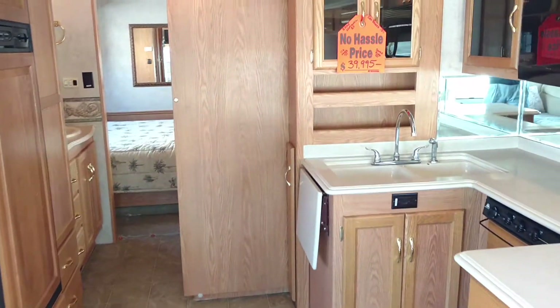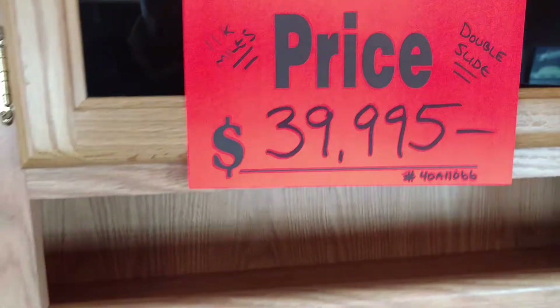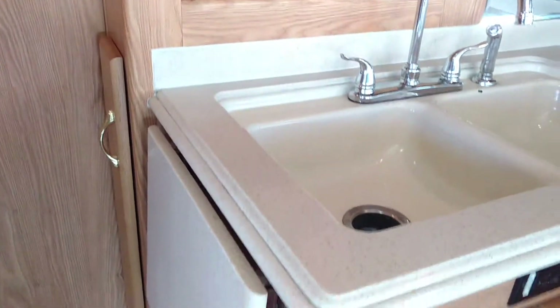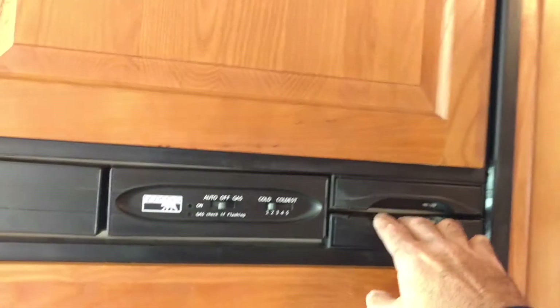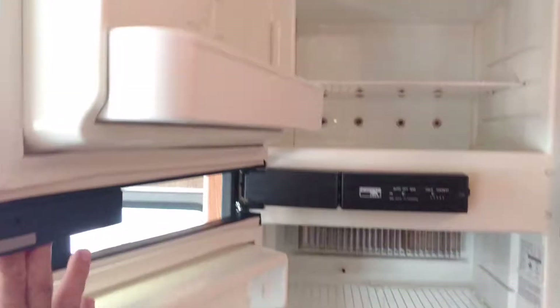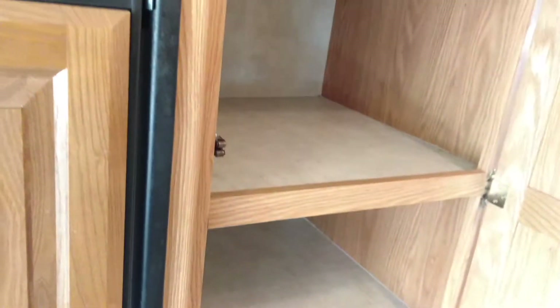This coach is offered at $39,995 today. There's an undermount sink, easy to clean, with an extension for the countertop. On this side we have an eight cubic foot refrigerator — it's a big one. You'll be surprised what two more cubic feet gets you, and there's a huge pantry as well.